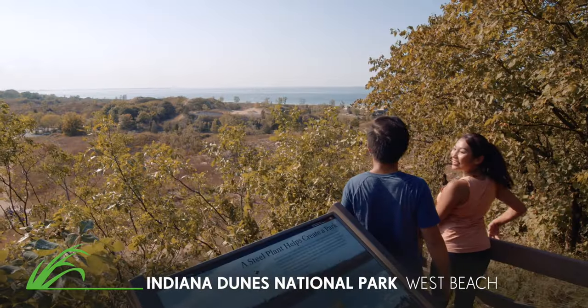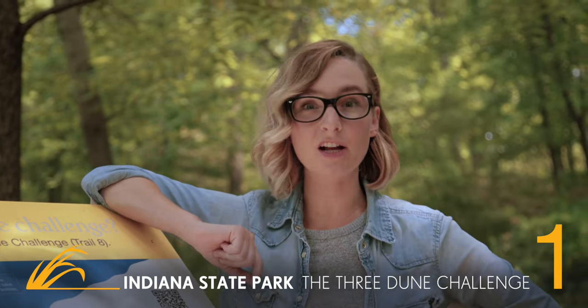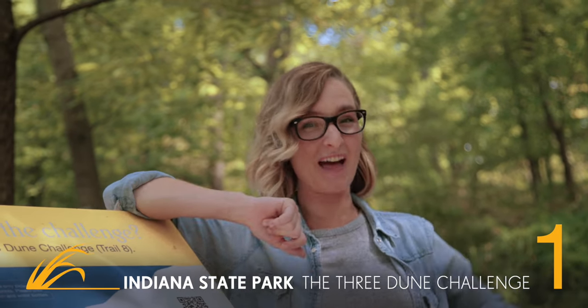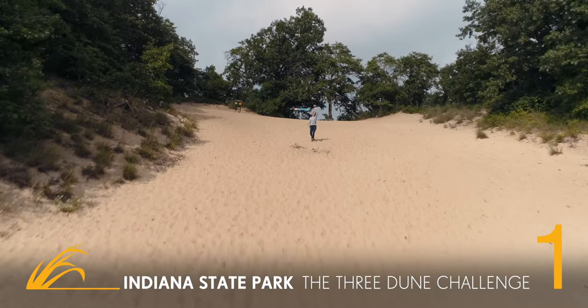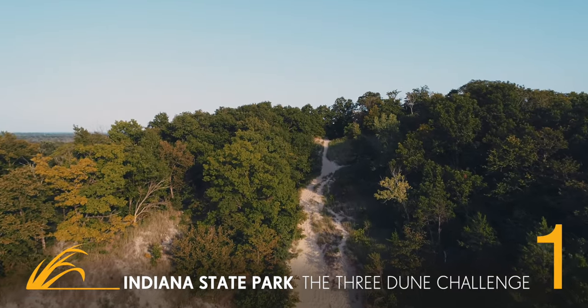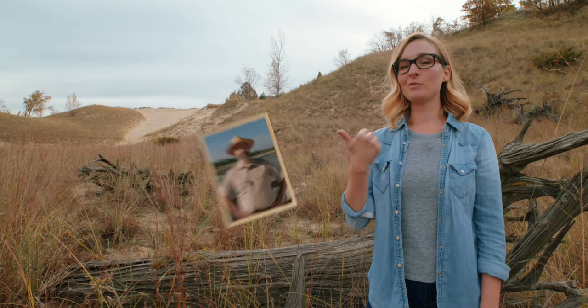Come check this park off that bucket list. Are you ready for a challenge? Then lace up your shoes and get ready to conquer the famous Three Dune Challenge. On this 1.5 mile hike, you'll scale the three highest sand dunes in the Indiana Dunes State Park. Want to find out more about this beautiful place? My friend Ranger Mac can tell you all about it in our Dunes 101 series.